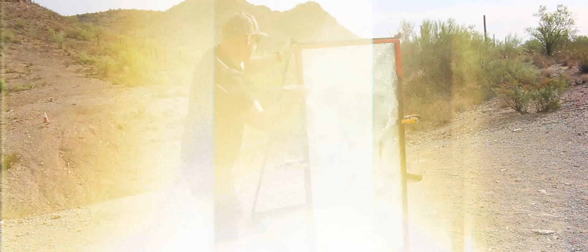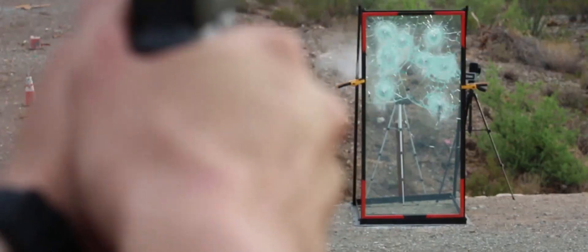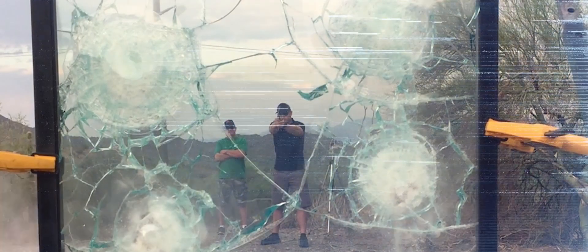As well as the level 2 protection, it gives you the opportunity to defend your structure before the threat even comes inside. Yes, you can shoot out of the window, but the bad guy can't shoot in.